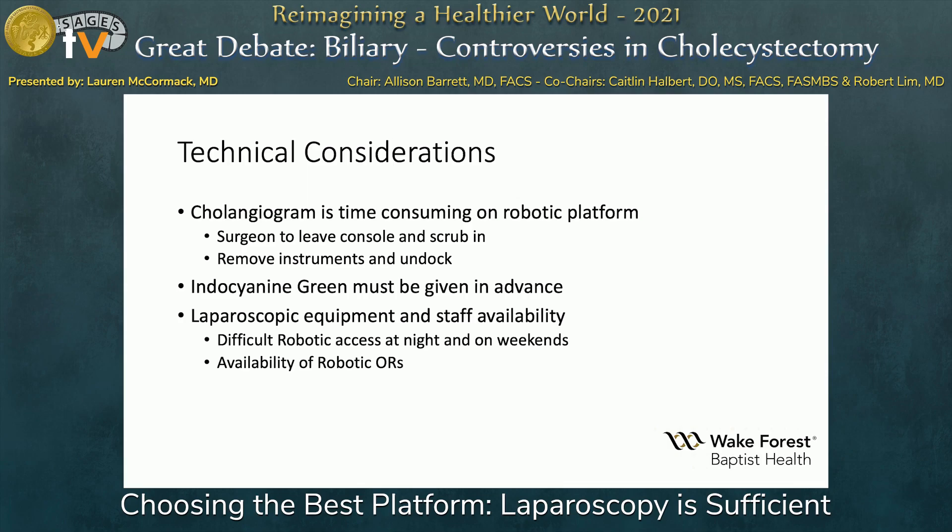Not very many institutions are able to boot up the robot at 2 a.m. to take out a gallbladder.